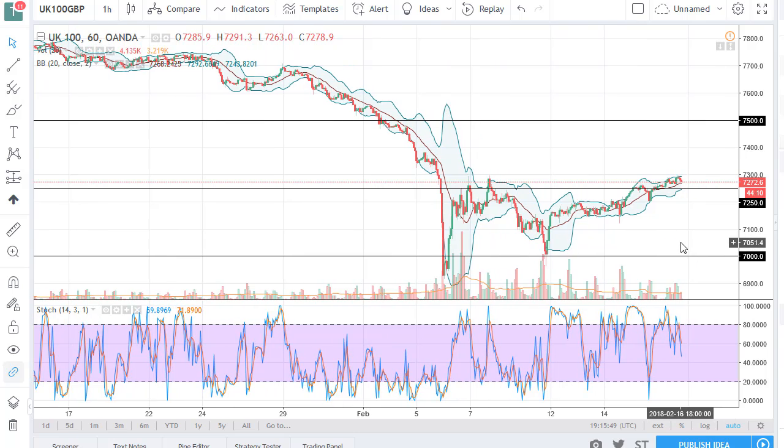If we break down below the 7,000 level, then the uptrend is in trouble, but I fully anticipate seeing 7,500 before that happens.